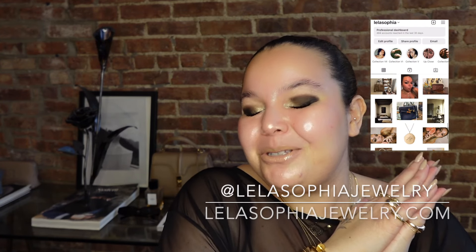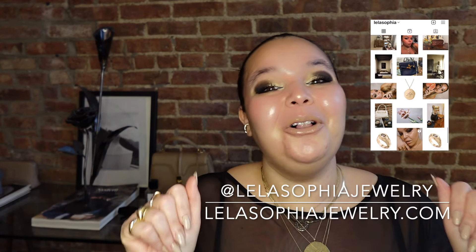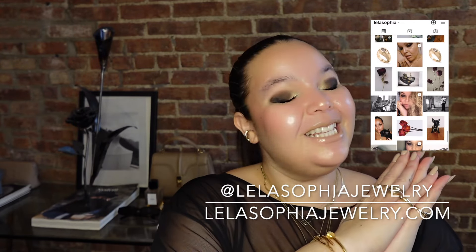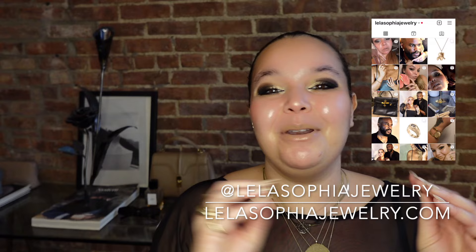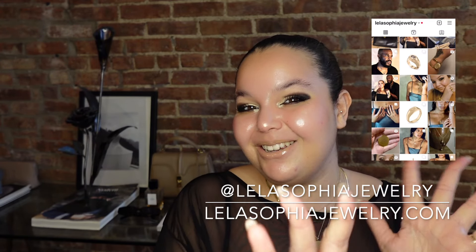First and foremost, if you guys are new here, thank you so, so much for tuning in. I can't wait to see you in all of my future videos. Make sure that you like this video, subscribe to my channel, follow me on Instagram at Layla Sophia Jewelry. I put up videos every Wednesday, Friday, and Sunday, and I cannot wait to see you guys in the next one.